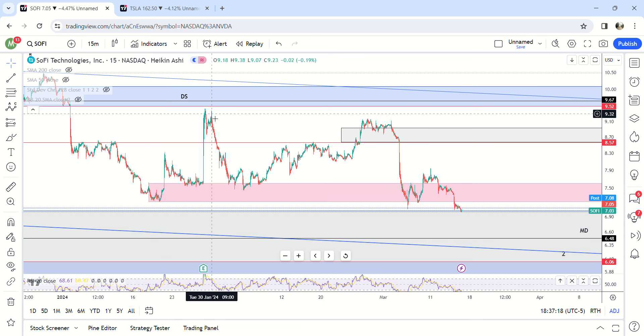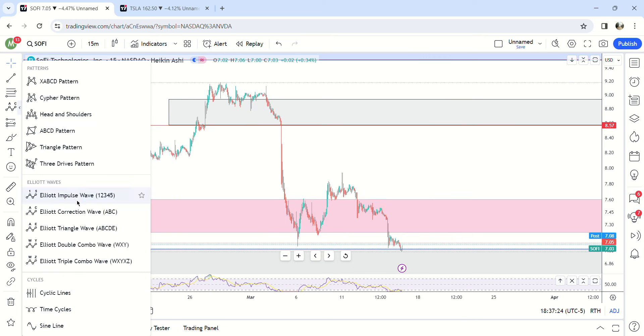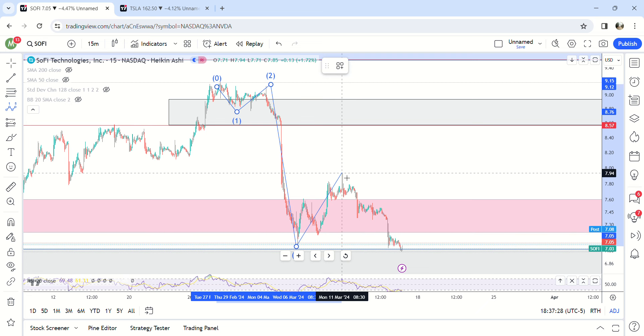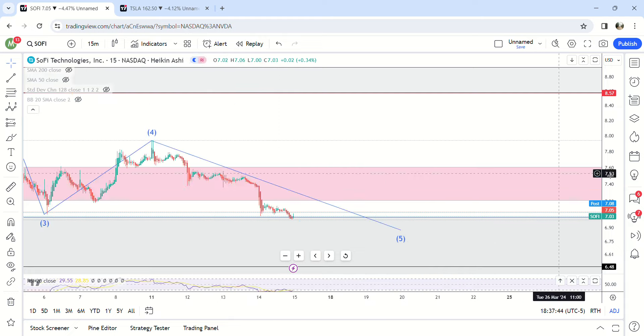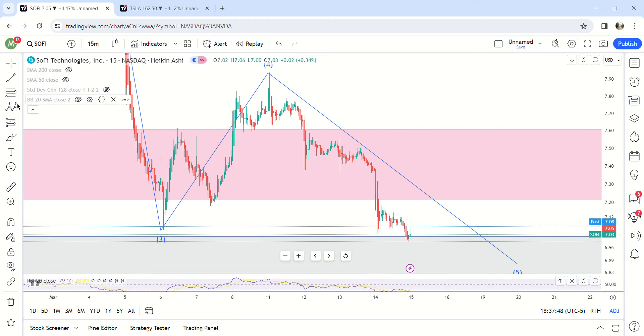On smaller time frames, we have this move down which I consider an A wave, B wave, and then right here — one, two, three, four — and in the fifth wave this is the area that I was saying could potentially break out. It needed to get to eight bucks; it didn't get to eight bucks. It didn't really make a five-wave move anyway, so it's basically a bear flag, and then we started selling off again.